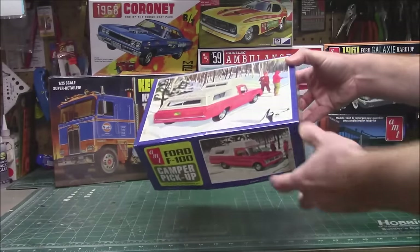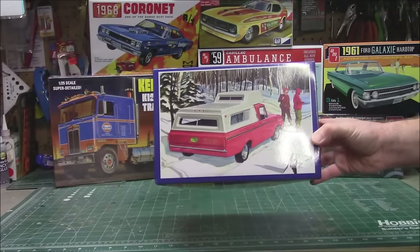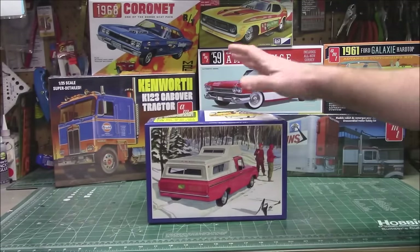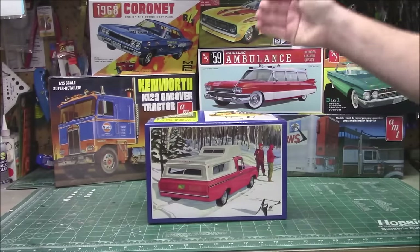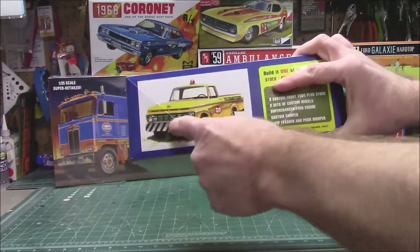We've also got the Ford F100 camper pickup. I loved this one — I did it as a weathered build. It's got an option for a supercharger. You can build it stock, custom, or as a work truck, since it has a push bumper.